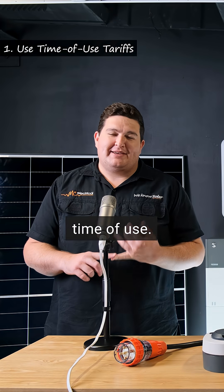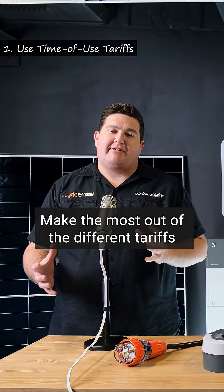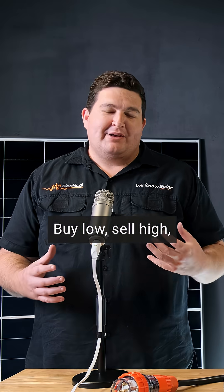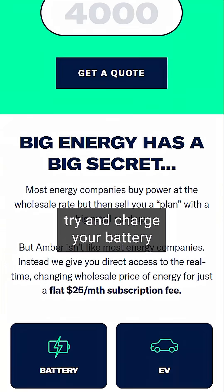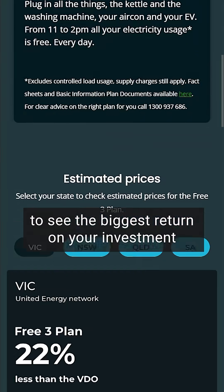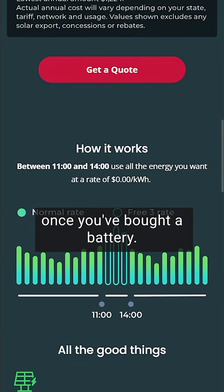First, time of use. Make the most out of the different tariffs during the day that we now get in Queensland. Buy low, sell high, join a VPP, try and charge your battery when it's free through something like OVO. These are great ways to see the biggest return on your investment once you've bought a battery.